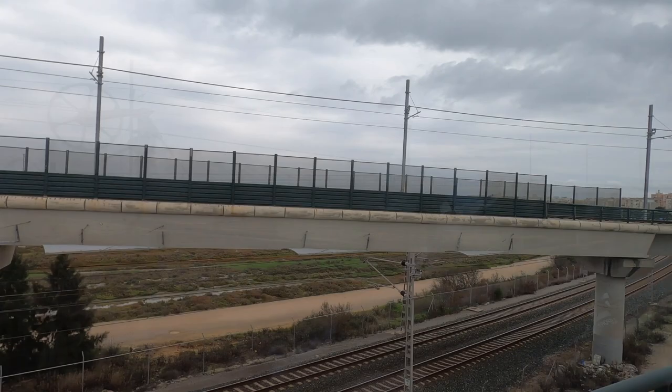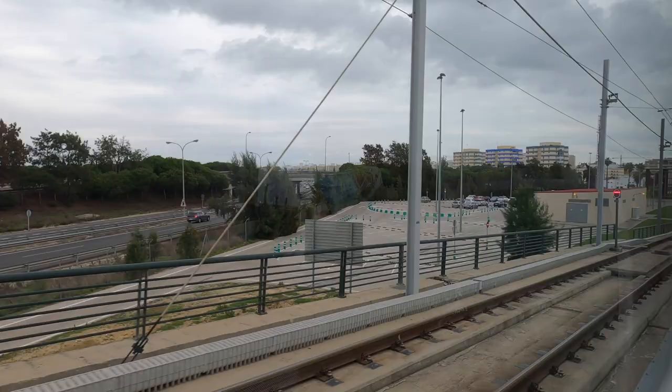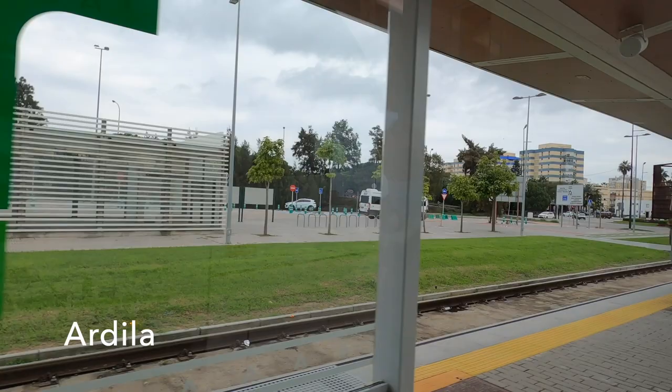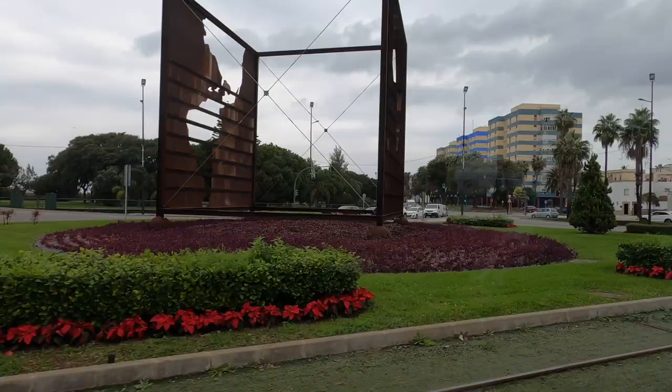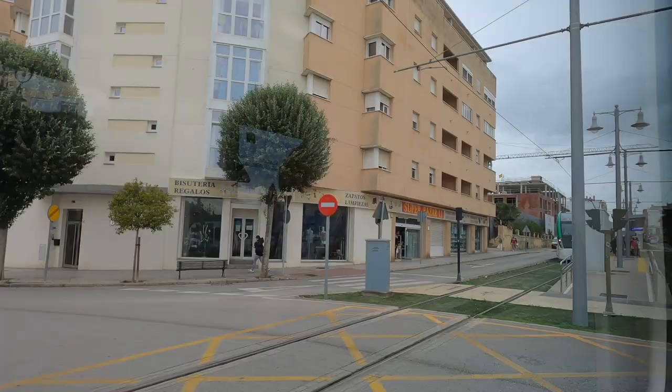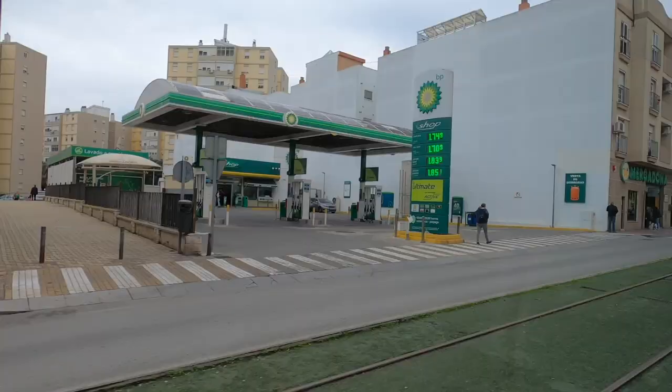The descent into Ardilla is really steep — the video doesn't quite do it justice. The platforms now resemble tram stops more than railway stations, and everything gets a whole lot more trammy, including a tram bell as we enter San Fernando proper. Initially we still have our own central reservation for the tracks.